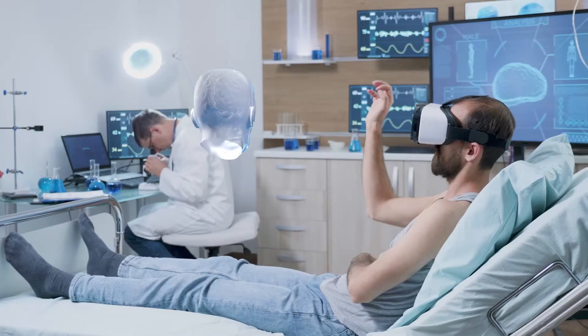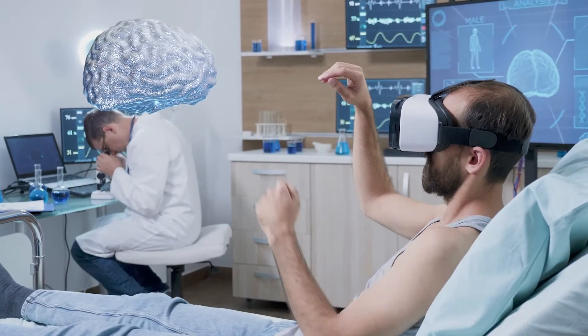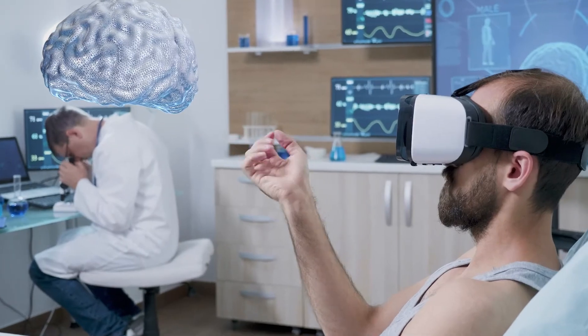We saw in the last section how the motor cortex can be used to move objects through physical space, but could this apply to virtual spaces as well? Could we combine sensory areas to create a more intimate experience with data, where we can sense information and see it overlaid in our visual field? Could we replace the need for monitors, speakers, a keyboard, and mouse by streaming all of that information into the brain through a bi-directional brain-computer interface? That is the dream for many neurotechnologists.